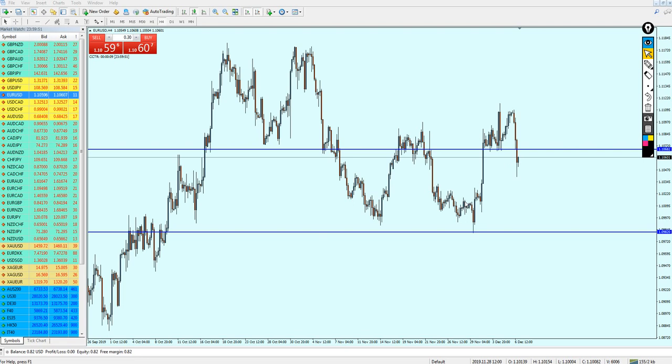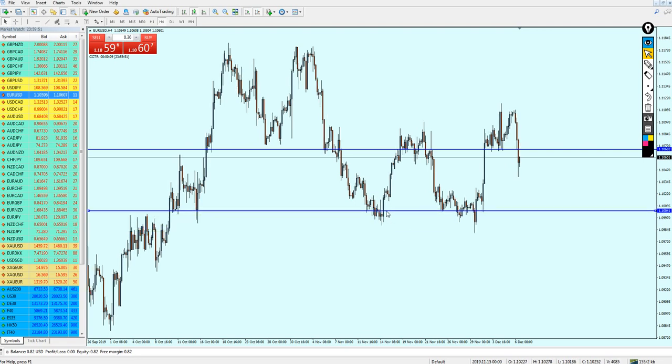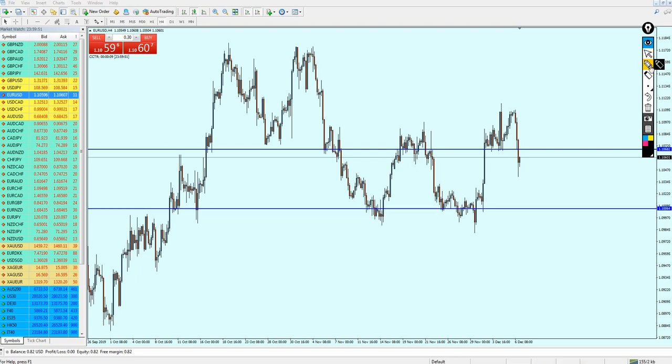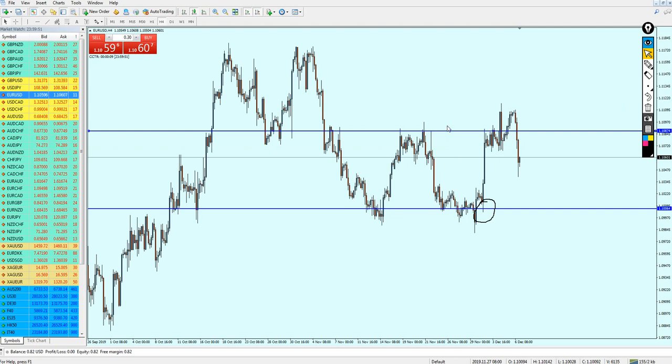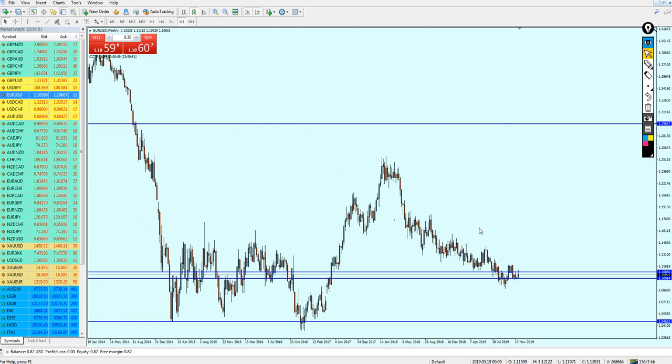Let's see how the EURUSD moved based on my expectation from last week. I gave my analysis that the EURUSD should start reversing right on the support level at 1.10061, and we could exit the trade right on the resistance level. That is exactly what happened — the EURUSD moved for around 82-83 pips, and hopefully everyone got these pips.